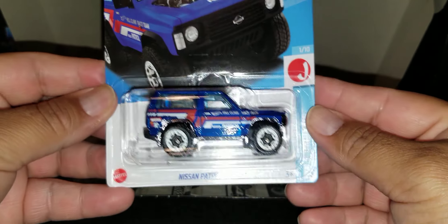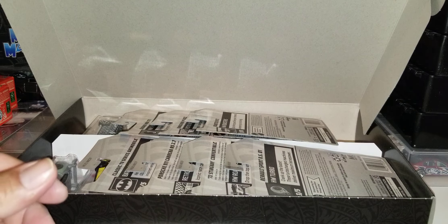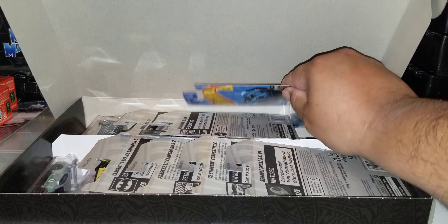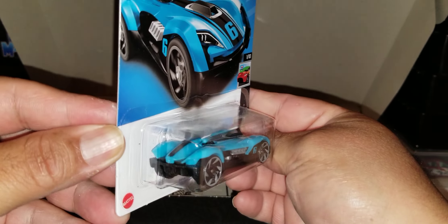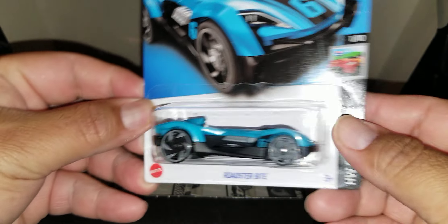The Nissan Patrol Custom Suite. Look at that. I don't have that one — I don't really have any F-Case. I was waiting for this to drop so I can get it. The Ruster Bike there. That is nice.